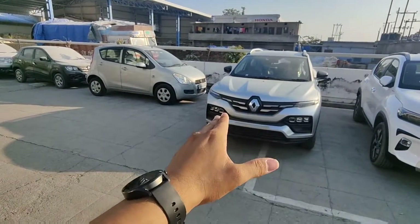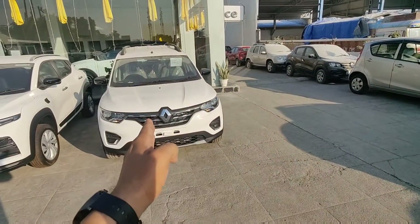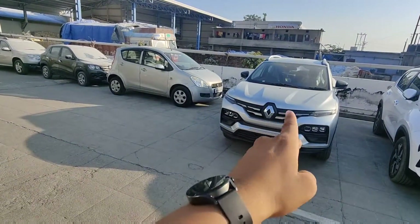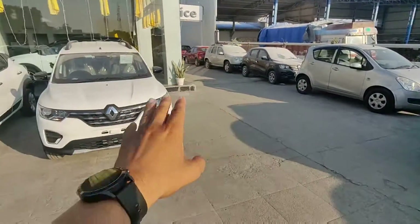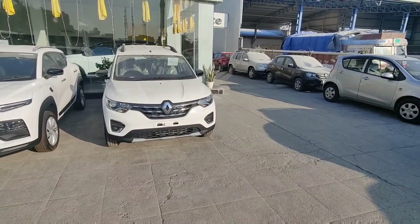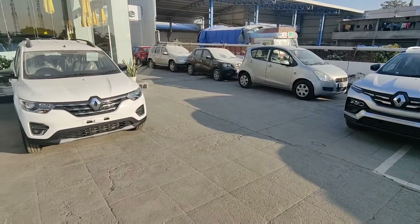This is the RXZ. We have the non-turbo and turbo variants. This is the turbo variant, which is the top model of this car. Both are in manual. This is the dual-tone model — you can choose both dual-tone models. These are the top variants. Here you can see the price difference. If you want a comfortable and safe car, these two cars can be a good choice for you.